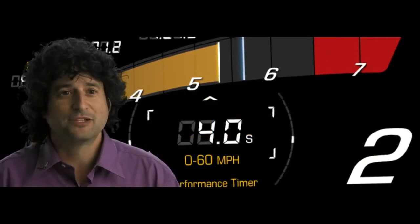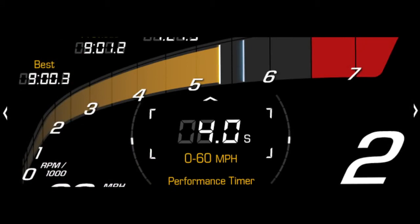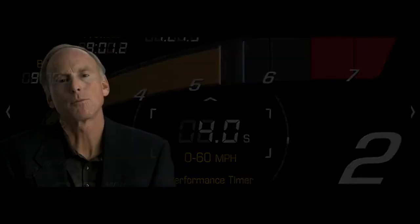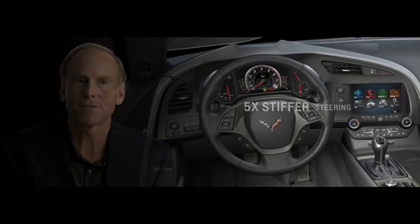If you love driving, the Corvette is really the car that will take you to that next skill level. We've actually improved the steering stiffness. The whole system — from the tips of your fingers on the steering wheel, through the column, the steering gear, the chassis, out to the tires — we've actually increased the system stiffness five times. So 500 percent stiffer.